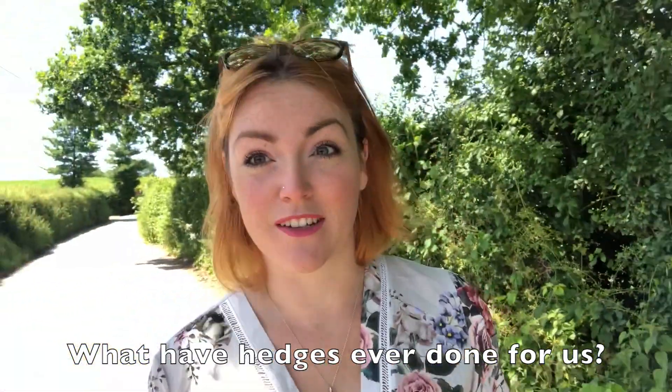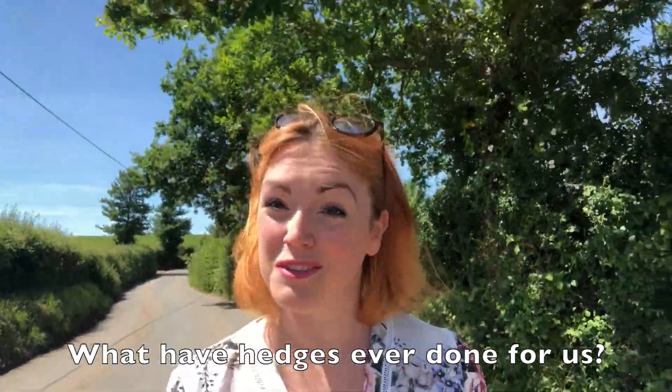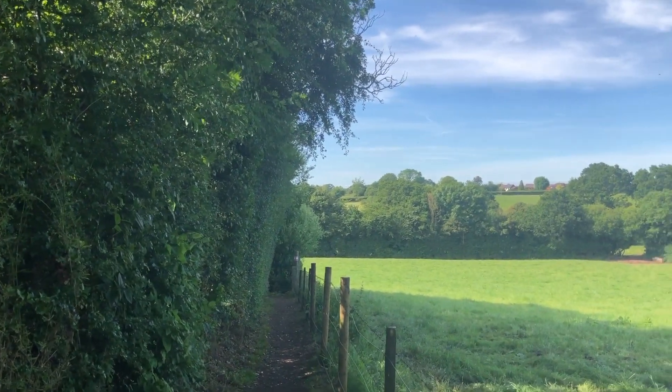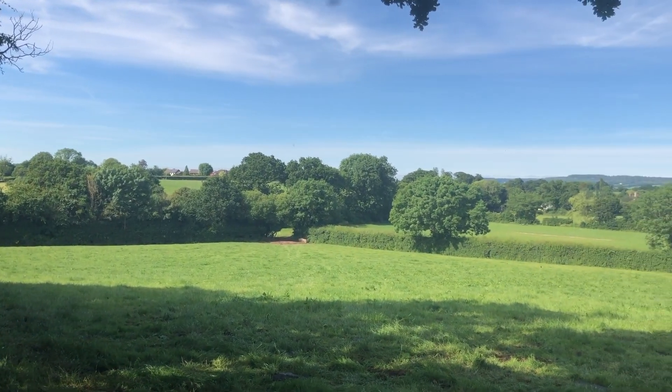We all know hedgerows are fantastic for wildlife, but what have they ever done for us? Well, it turns out quite a lot. They offer a host of benefits for us, other than just being a field boundary.